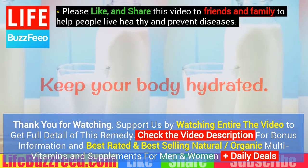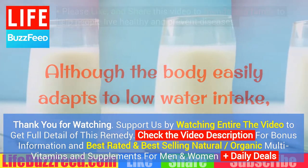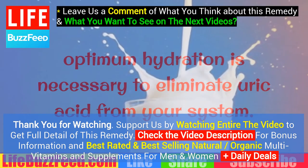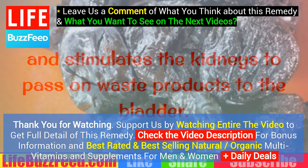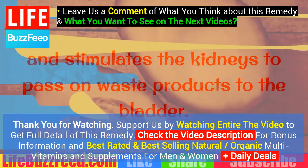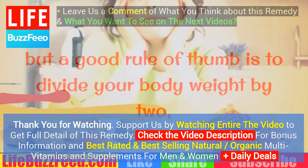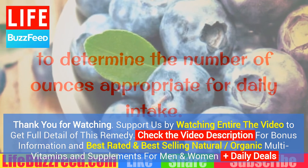Water. Keep your body hydrated. Although the body easily adapts to low water intake, optimum hydration is necessary to eliminate uric acid from your system. Water dilutes uric acid levels in the blood and stimulates the kidneys to pass on waste products to the bladder. Recommendations vary, but a good rule of thumb is to divide your body weight by two to determine the number of ounces appropriate for daily intake.